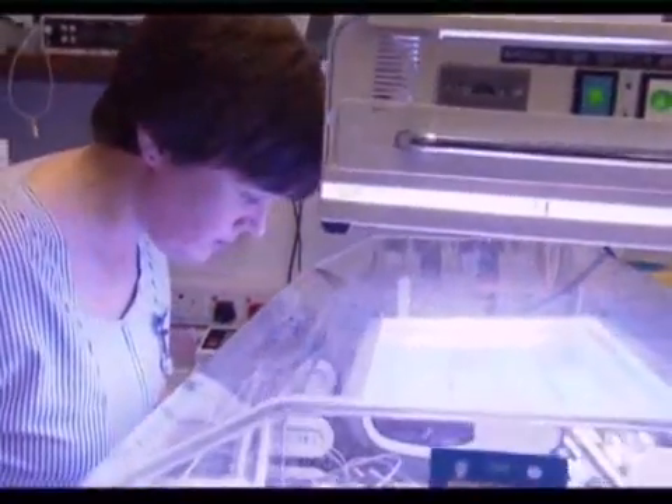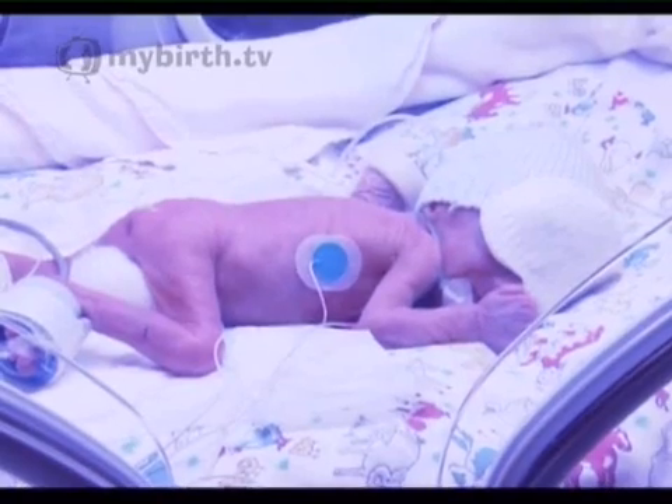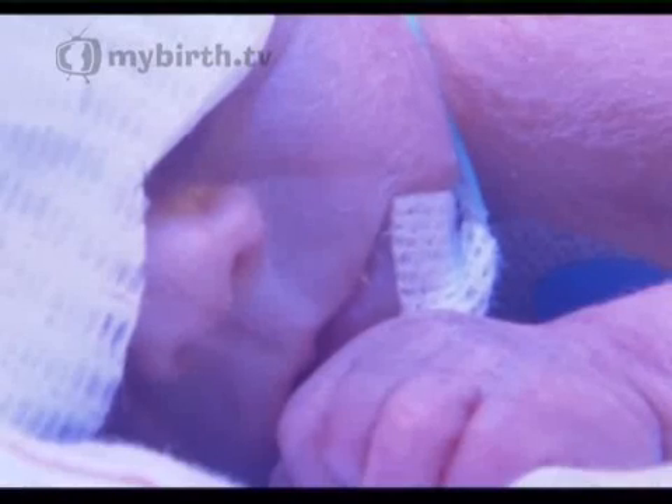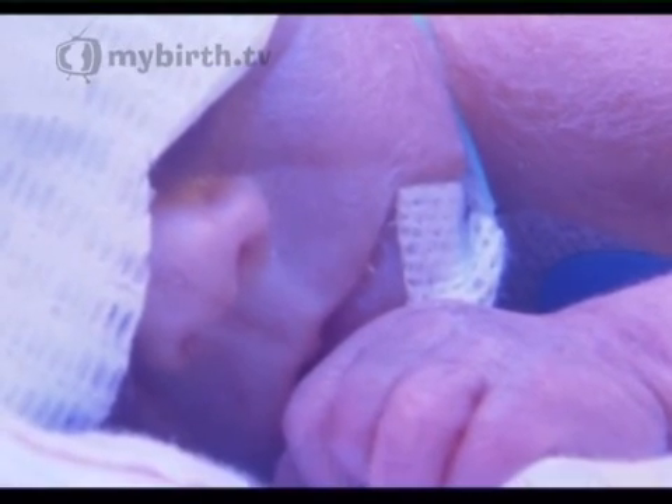In extreme cases of jaundice, effective treatments are available to rectify the problem. If a baby becomes significantly jaundiced, it will usually require phototherapy, which is a simple treatment where we lie the baby under a special light at the extreme end of the blue light spectrum. This converts the yellow pigment in the skin to a different substance, which can then be excreted in the baby's urine and therefore controlled.